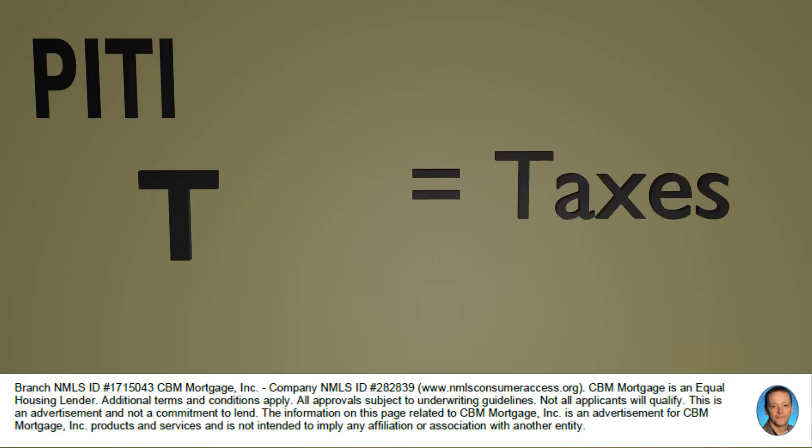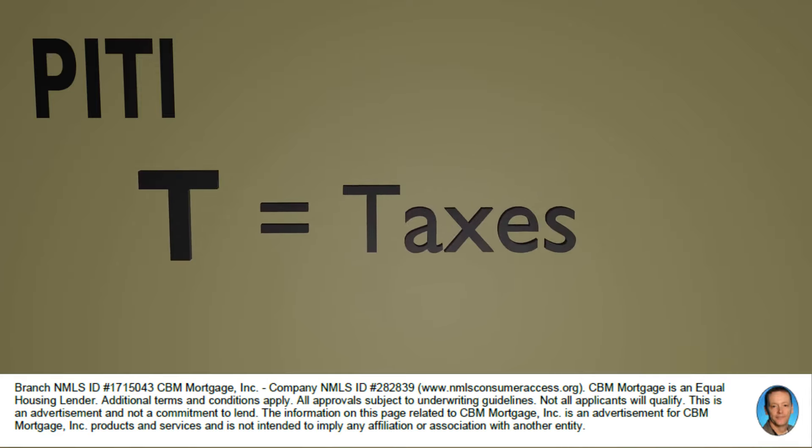The T stands for taxes — the property taxes that you're going to pay on your new home. So if you have a home that's worth $250,000, the county will assess taxes for you, and you'll pay those taxes as part of your escrow.